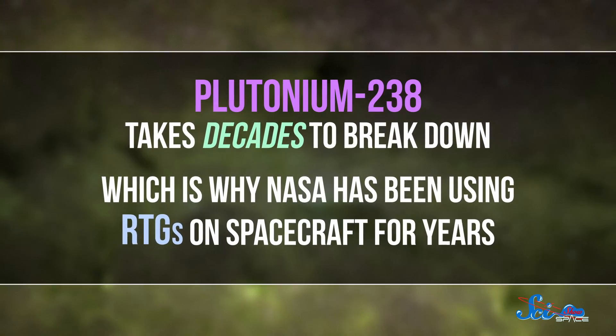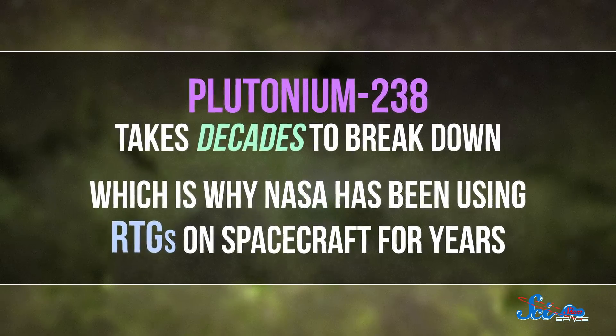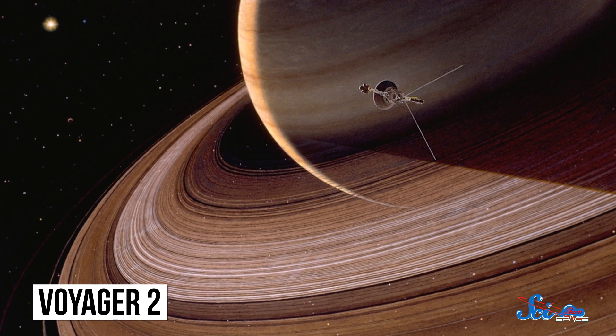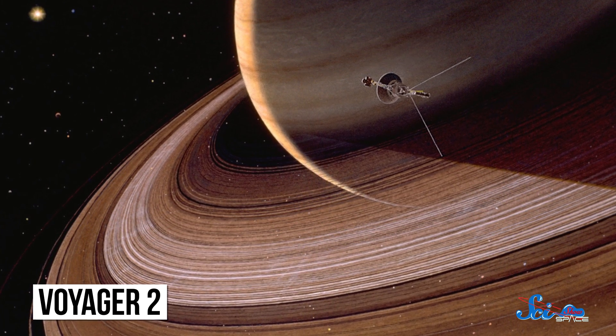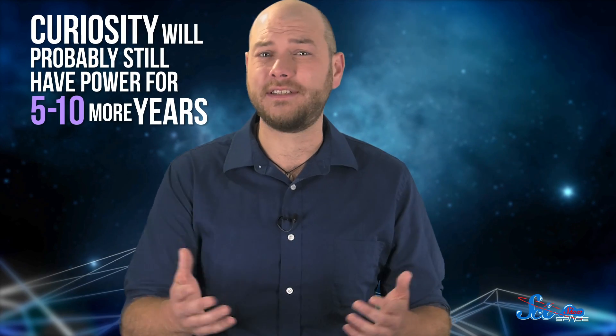Plutonium-238 takes decades to break down, which is why NASA has been using RTGs on spacecraft for years. Even the Voyager probes, which were launched with RTGs 40 years ago, still have enough power to communicate with Earth today. So unless we see a new problem with Curiosity's electronics, the rover will probably still have power for five to ten more years.